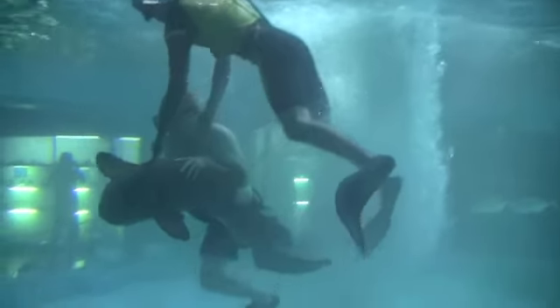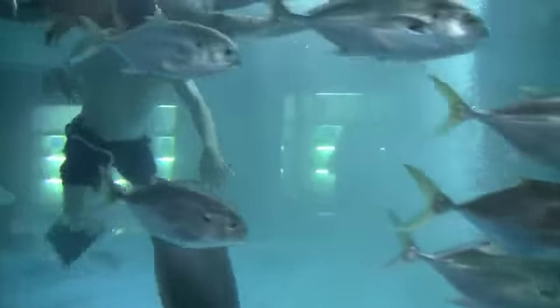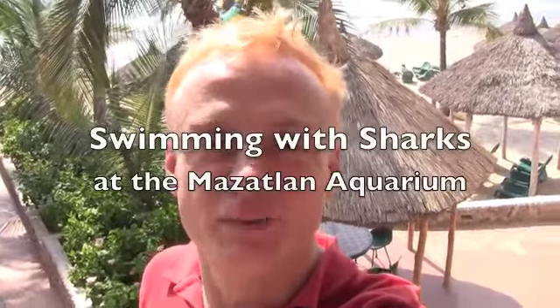Touching the surprisingly smooth skin of these surprisingly gentle creatures is an experience I won't soon forget. When I went into the shark tank, that was really exciting. The water felt better. The sharks feel really cool. The hardest part for me was just to hold my breath long enough to stand underwater so I could really hold on to the sharks and swim with them, but it was a really fun experience.